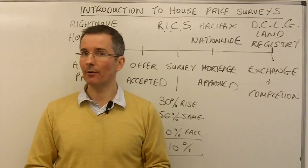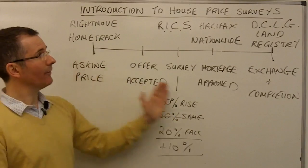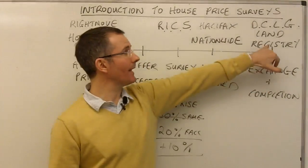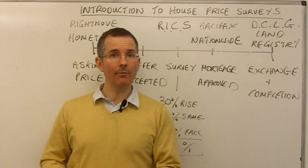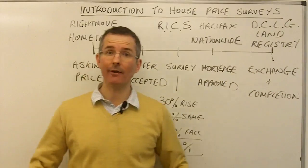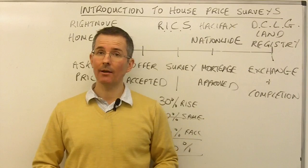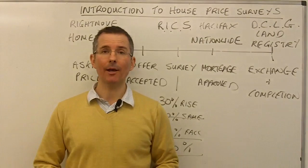But that wouldn't necessarily mean you should just follow the Land Registry. Bear in mind, the gap between marketing a property and final registration could easily be a couple of months or even longer. So some people would say that whilst the Land Registry data is very comprehensive, it's not particularly timely in terms of what's happening in the market right now — it might be a couple of months out of date by the time you receive it. That's the guide to the key house price indices and surveys carried out in the UK market.